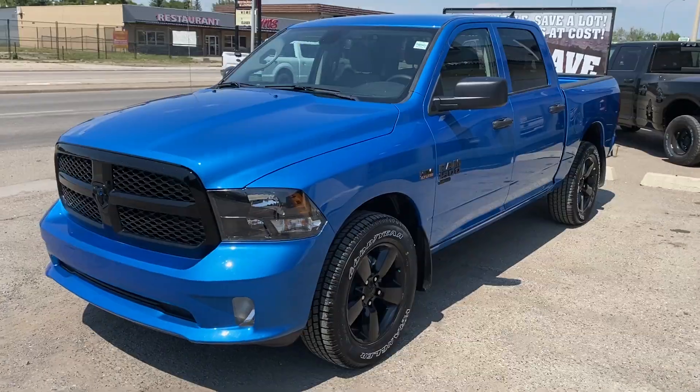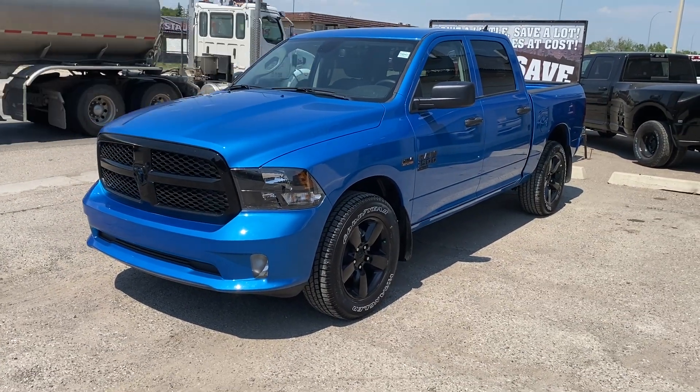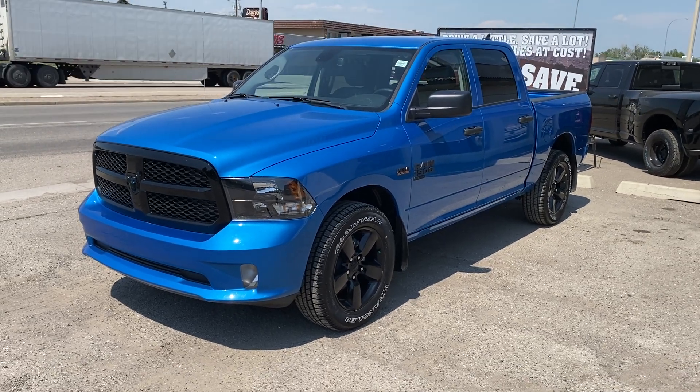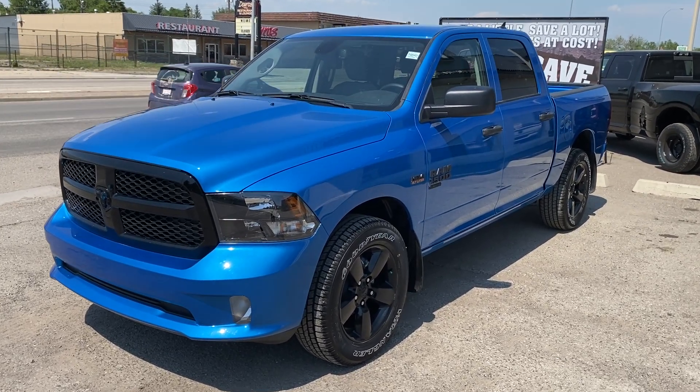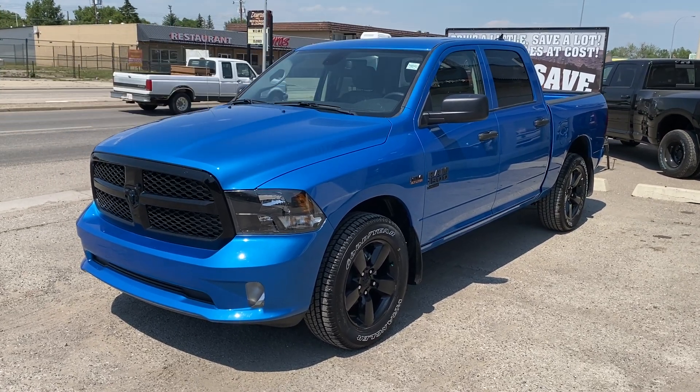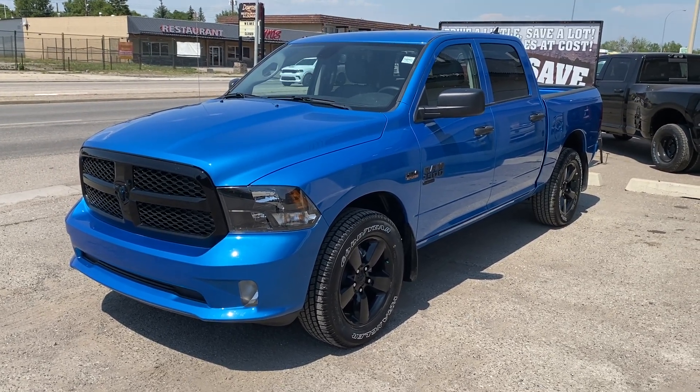And for a payment that will absolutely blow you away — we can do 20% off a truck like this this month, or a rate as low as 0%. Why wait? Drive the truck of your dreams for the payment the competition can't match. 403-625-4555. Take it home today.